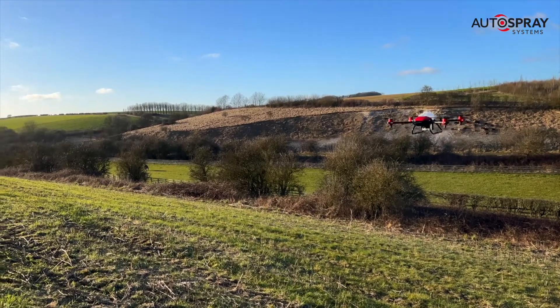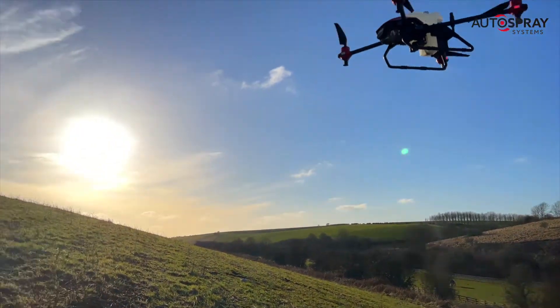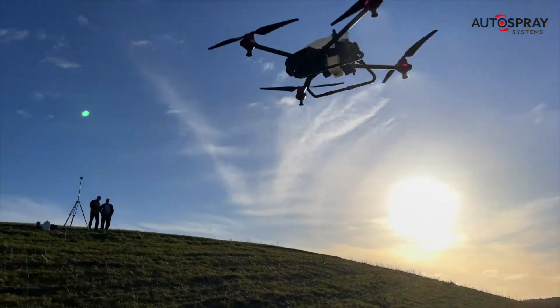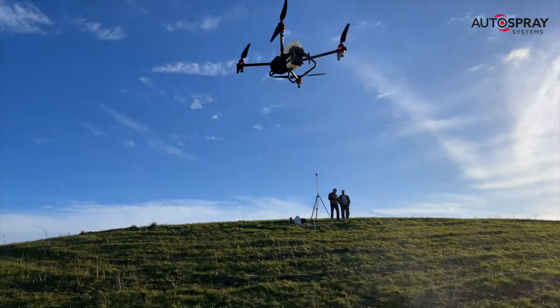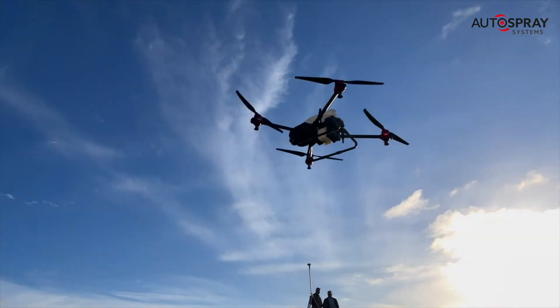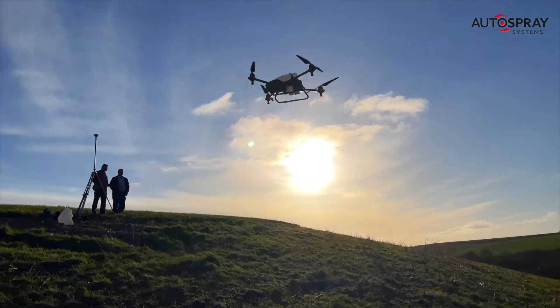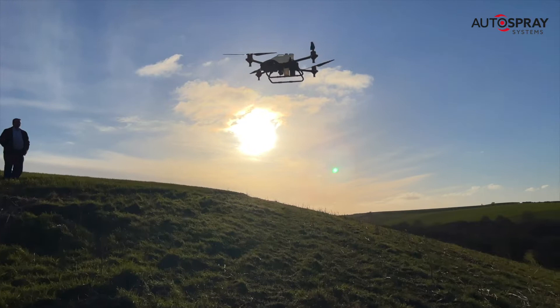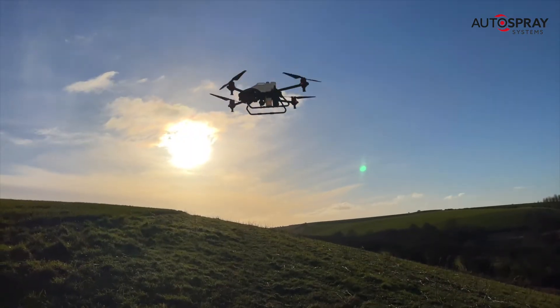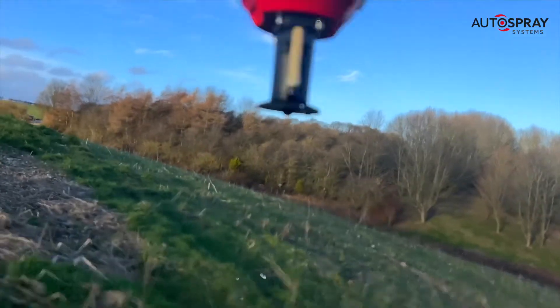The powerful downwash from the rotors drives the spray down into the crop below. You'll notice that the drone alternates between front and rear nozzles depending on its flight direction, always using the rearmost nozzles to prevent spray contamination of the drone itself. And when the flight is complete, the drone returns to its takeoff point ready for its next task. It certainly beats risking the tractor on these steep slopes.